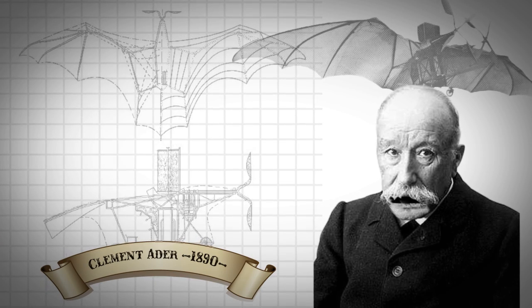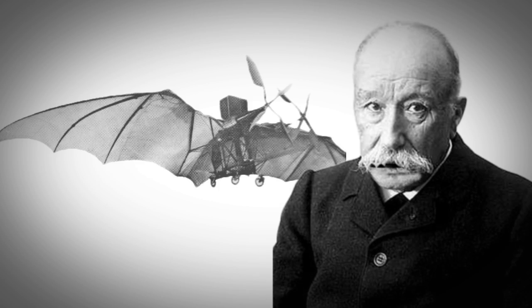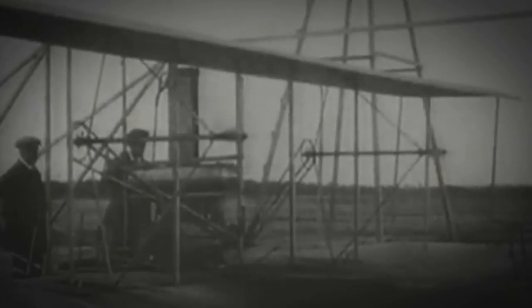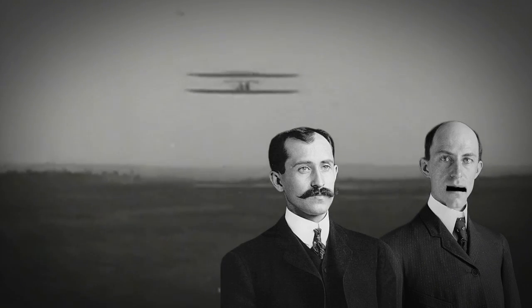I built a steam engine on aircraft. So did I. But it immediately crashed. So did mine. The Wright brothers were the first to successfully achieve powered and controlled human flight. Check it out. That's me there. Now that's flying.